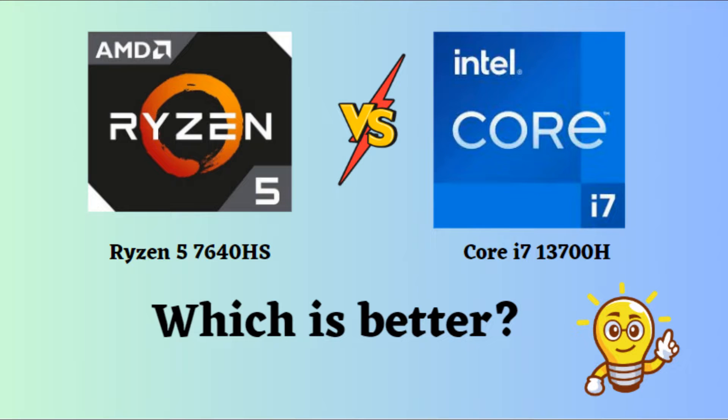In this video, I will compare the Intel Core i7-13700H and AMD Ryzen 5 7640HS, highlighting their differences, and then provide a conclusion to help you determine which one is the better choice. Both of these processors are powerful laptop processors, but they have their strengths and weaknesses.